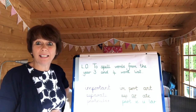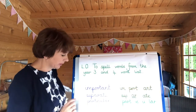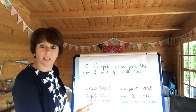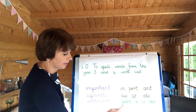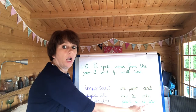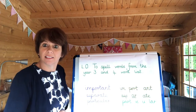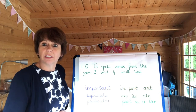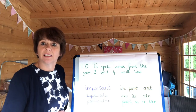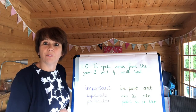The third spelling we're going to look at is 'particular' — a certain one, a special one. I've looked at this word and noticed that at the start of 'particular' I can see the word 'part'. So I've broken it down: part-ik-u-lar. You could break the word down like that. What I'd like you to do now is pause the video and have a go at practising those three spellings. Can you look at them, cover them, and write them? Off you go.